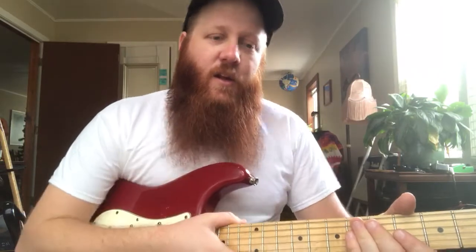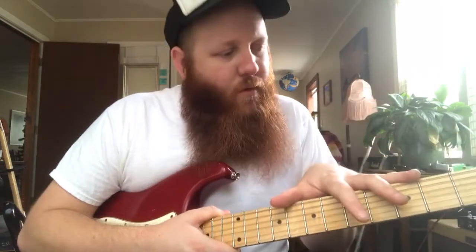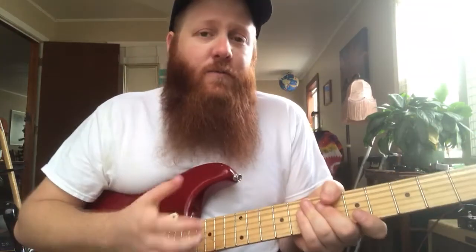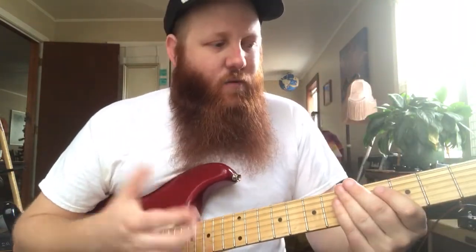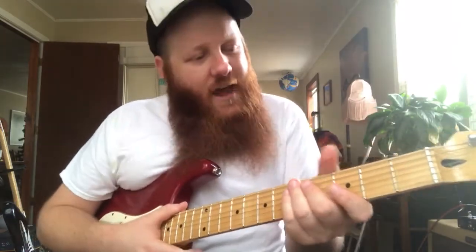Number 1: learning the notes on the fretboard. This is a huge one, and I can't stress just how important it really, really is. I'm sure that you've heard guitar players talk about unlocking the fretboard and things like that. And really, that's simply learning the notes on the fretboard. Once you do that, it kind of gives you a roadmap of where all you can go.